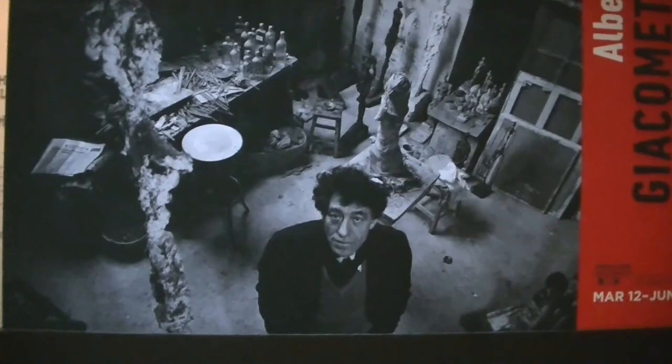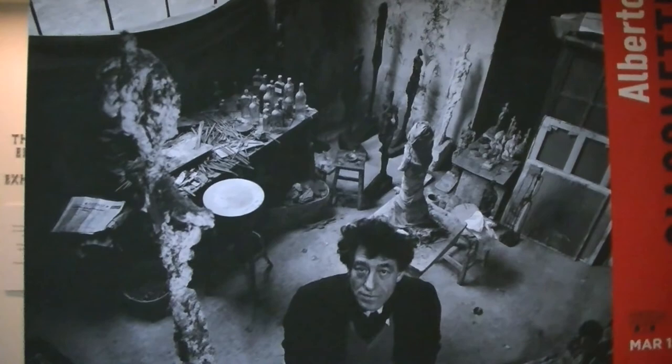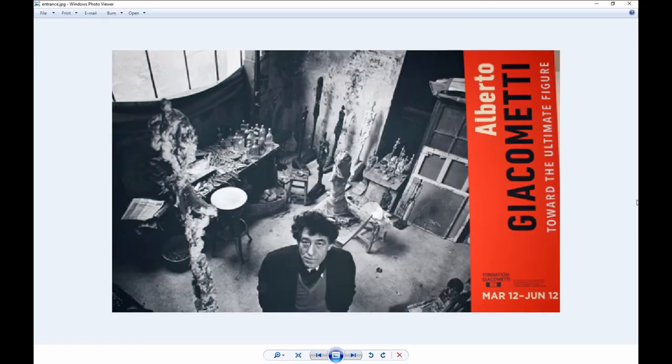The newest exhibit here at the Cleveland Museum of Art is dedicated to Alberto Giacometti. It's called Toward the Ultimate Figure. It's here from March 12th to June 12th. This is an amazing guy — we need to see some of his stuff.